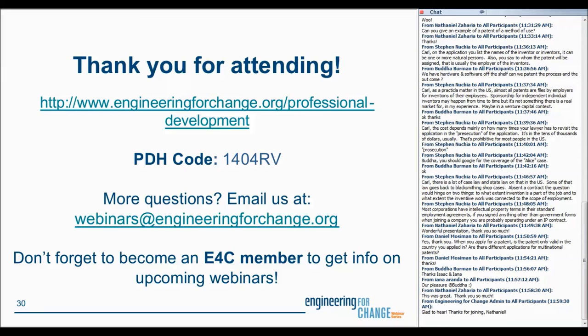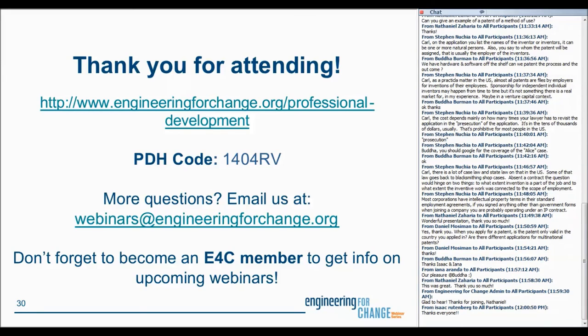Duly noted. With that, we're going to wrap up the webinar. I'd like to thank you, Isaac, for joining us today, for sharing your extensive knowledge and your 90s references with all of us. I'd like to thank all of our attendees. If we didn't cover your question, please do feel free to follow up with us at webinars at engineeringforchange.org. For those of you who are seeking professional development hours, please note the code listed on this slide when applying. Don't forget to become E4C members to get information on our upcoming webinars. For those of you who are interested in the recording, we will post it in a few days, and you can feel free to share it — no patent required. Thank you, everyone. Have a fantastic morning, evening, or afternoon, depending on where you are, and we look forward to catching you on the next E4C webinar.